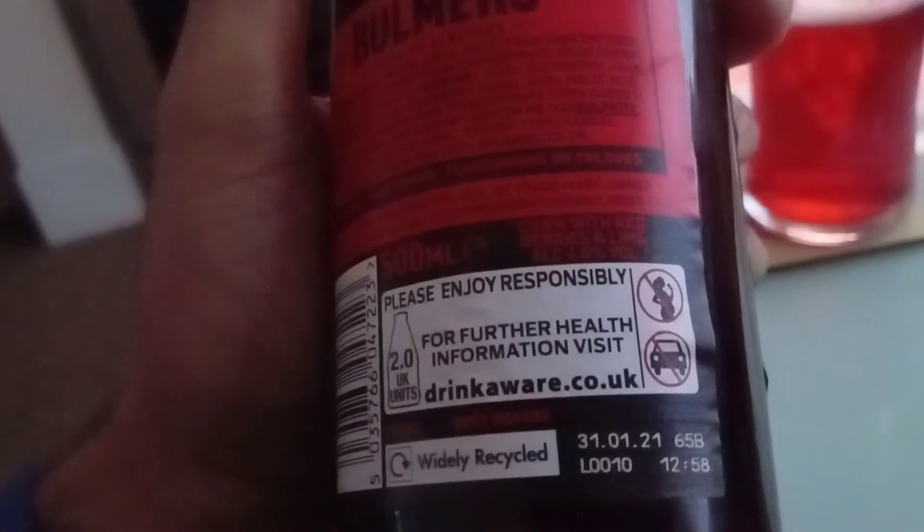Nutrition values per 100ml gives you 46 calories, which isn't too bad. No artificial sweeteners, flavours or colours — so yes, it's quite good.